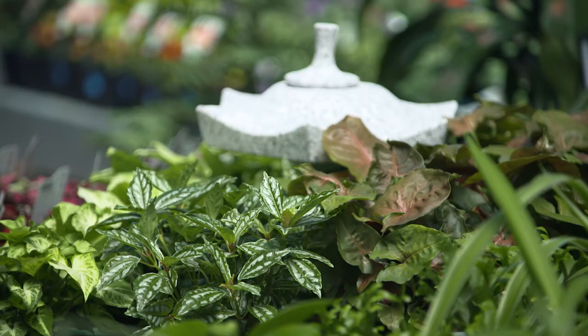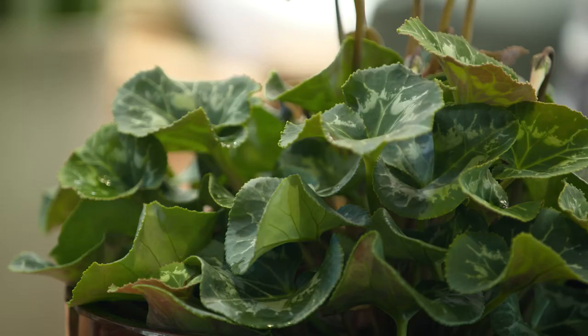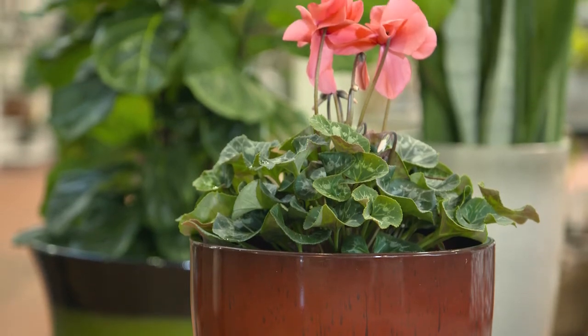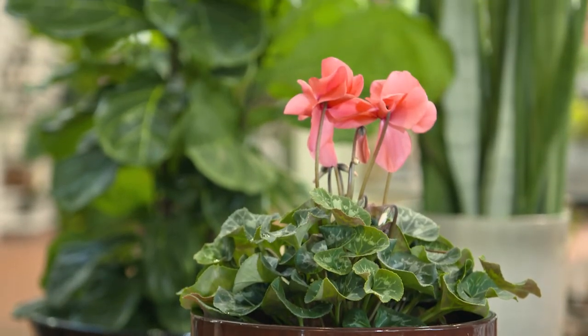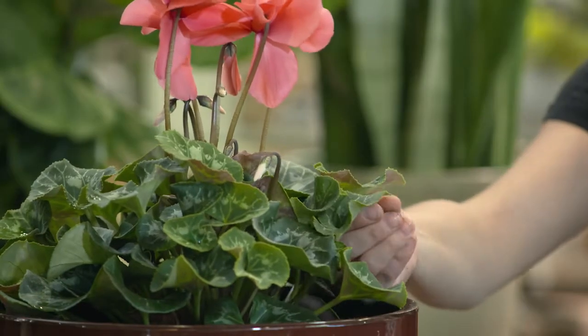I feel instantly calmer when I'm surrounded by greenery so I have lots of indoor plants in my kitchen and living areas. But one of the biggest ways to kill indoor plants is to over water them and drown them with love. My advice: do the finger test and only water when the potting mix is dry to touch.